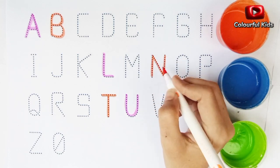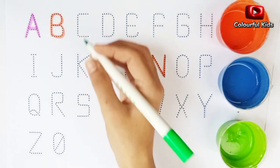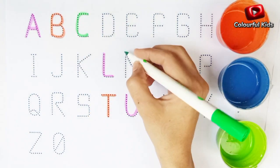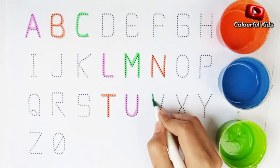Green color. Alphabet C. Alphabet M. Alphabet V.